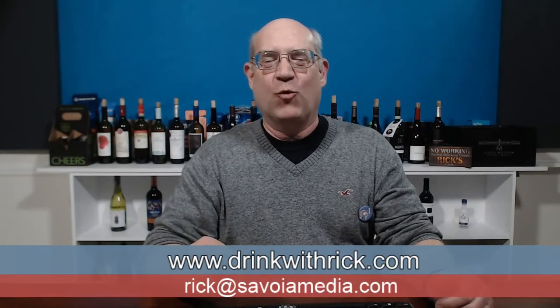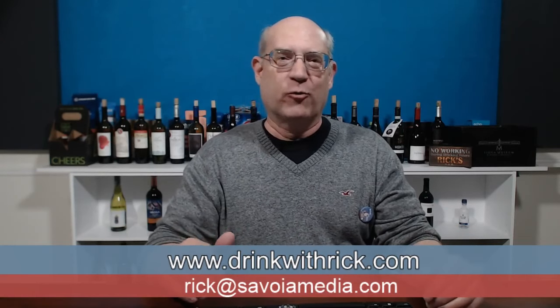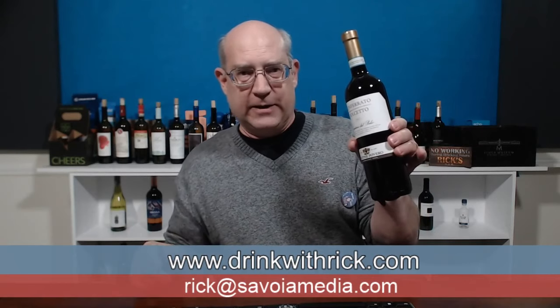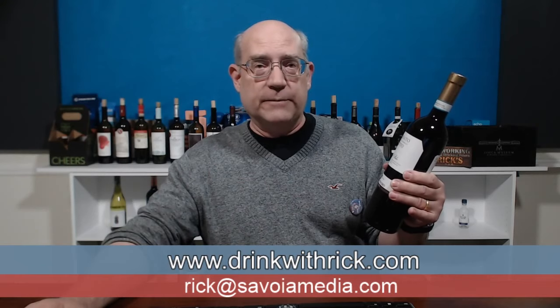Good evening everyone, welcome to another exciting edition of Drink with Rick on the Saturday Night Wine Stream. I'm Rick and tonight we are going to open a bottle of the Monferrato Dolcetto. This should be very interesting — I have never tried this before. I picked this up at the local wine store where I usually pick up a lot of my wine.